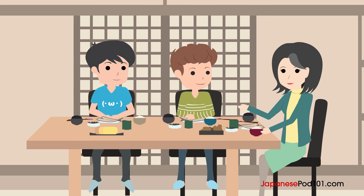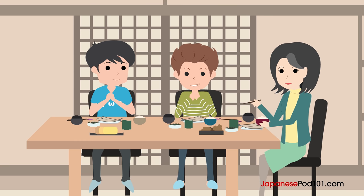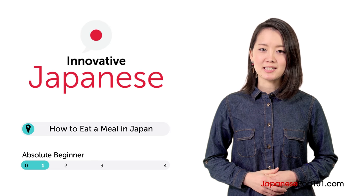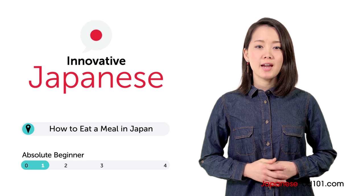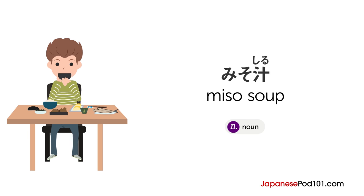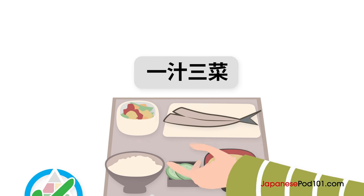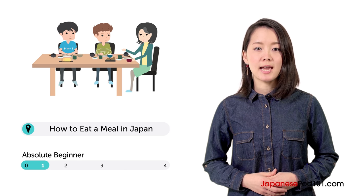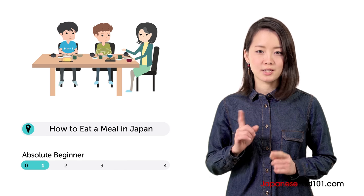Imagine you'll be eating dinner at your Japanese friend's home. How can you use polite table manners? Konnichiwa, Risa desu. Risa here. Anyone can learn how to politely eat a meal in Japan. In this lesson, you'll learn how. Ben is sitting at the dining table with Taichi and his mother. Let's watch.